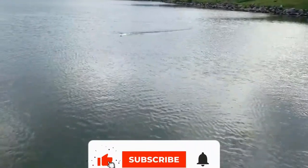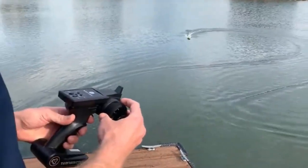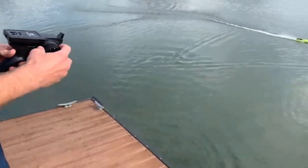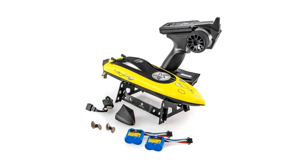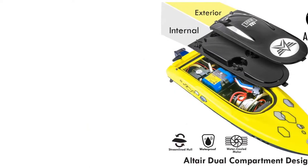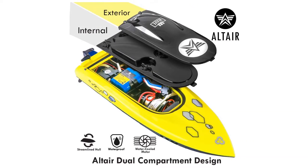If the wave capsizes, there is an easy system you can use to self-right your Altair RC Speedboat fast, meaning you don't have to worry about retrieving it from the water. The CSP safety feature doesn't allow the propeller to turn unless the boat is in the water, protecting little fingers from moving parts. The AA Wave is waterproof, easy to control, and can reach speeds up to 24 km per hour so you can race with friends.